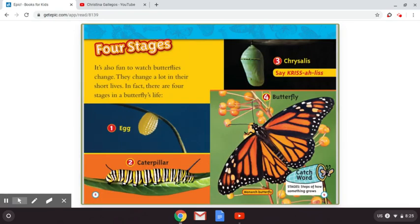Four stages. It's also fun to watch butterflies change. They change a lot in their short lives. In fact, there are four stages in a butterfly's life. Stage number one: egg. Stage two: caterpillar. Stage three: chrysalis. And the last stage is four: the butterfly.